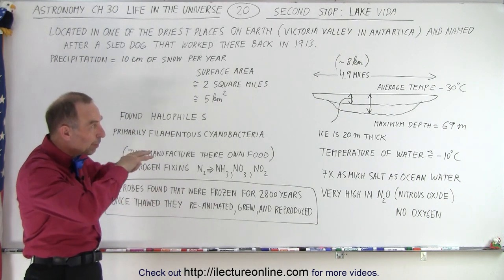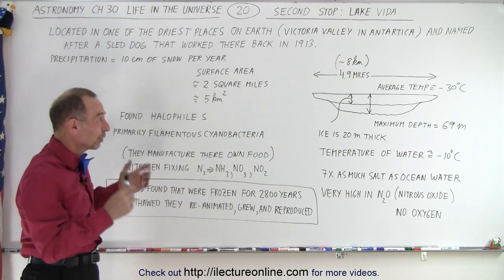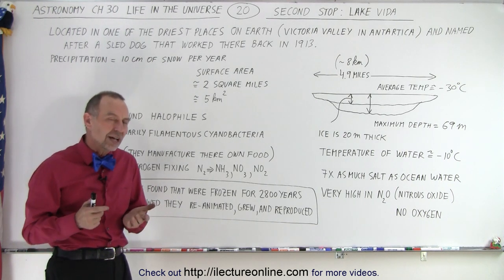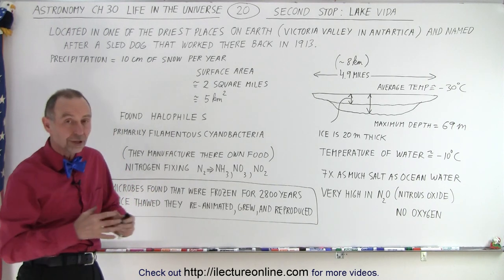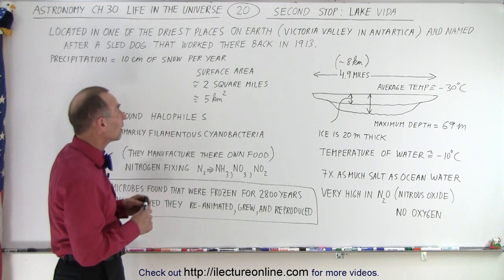The temperature above in the air is on average about minus 30 degrees Celsius, so it's a very cold place. The lake water is very high in nitrous oxide and there's no oxygen in the lake. So would you expect to find life in that lake? They drill holes to the lake, they pull out what's underneath.